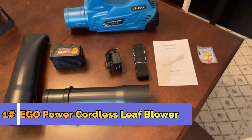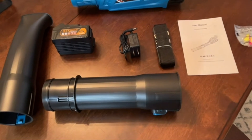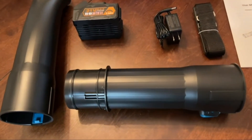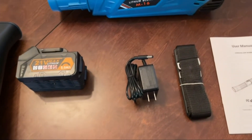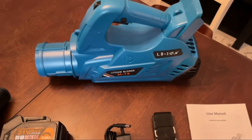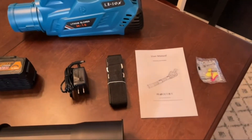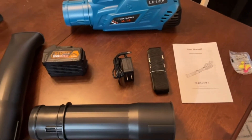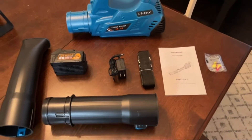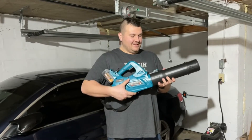This cordless leaf blower is going to be extremely simple to use — all the components are going to be easily installed in just one minute. The two extension tubes, the high capacity battery, and even the shoulder harness are included. You'll even have instructions as well as earplugs that come along with it. This leaf blower is equipped with a 21-volt 5.0 Ah high capacity lithium-ion battery along with a charger.